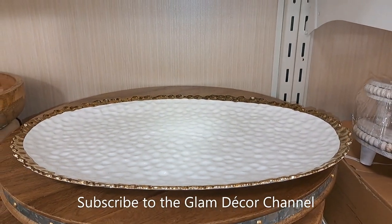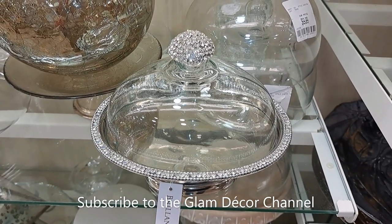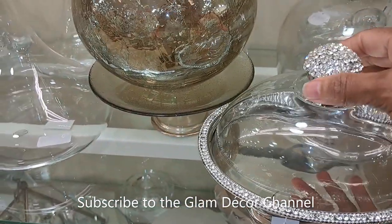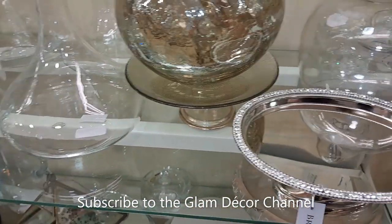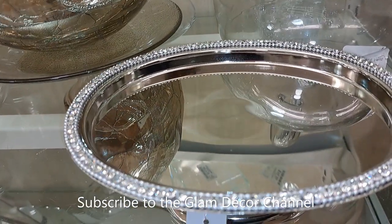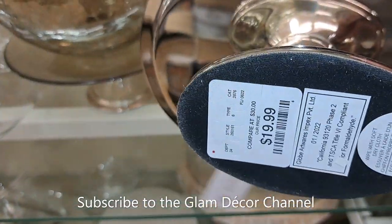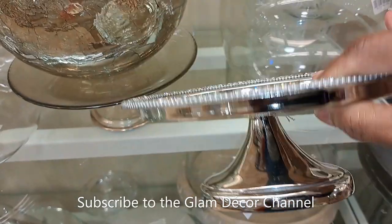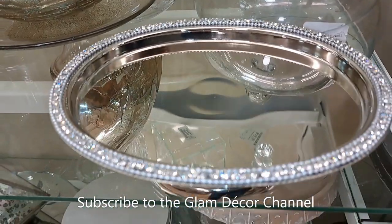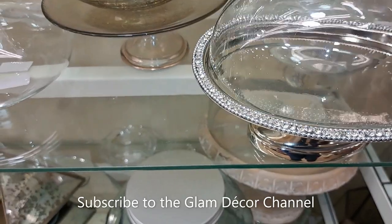Here's a platter for $19.99 that matches those plates we saw in the opening shot. They did have a lot of serving options on this trip. I'm going to take this apart to show you the price without breaking it — $19.99. Pretty reasonable and very pretty; I love the detail around the rim.